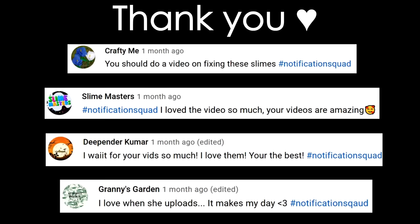That wraps up this video. Thank you guys so much for watching and I'll see you in my next one. Bye!